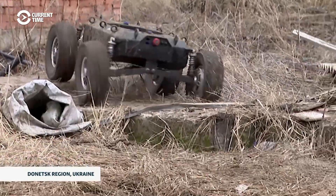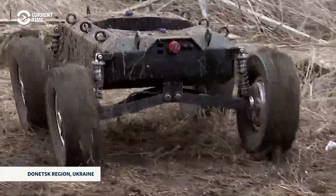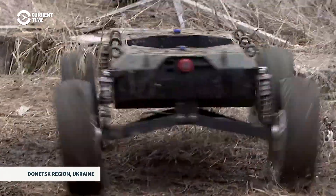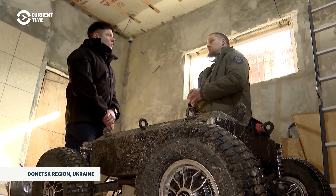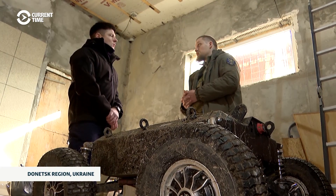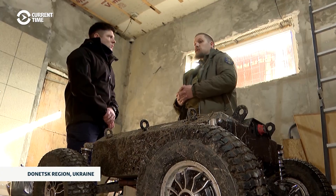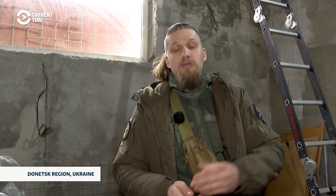Ground drones are not yet used as actively on the battlefield as marine or aerial drones. However, these all-terrain vehicles have their own advantages — they can be used at any time of day and in any weather, which is the main advantage compared to aerial drones. Regarding electronic warfare, EW can be activated for 15 minutes, but if we lose communication once EW is turned off, we'll continue moving. An aerial drone will fall or fly away and be lost, but a ground drone can wait and then start moving again.